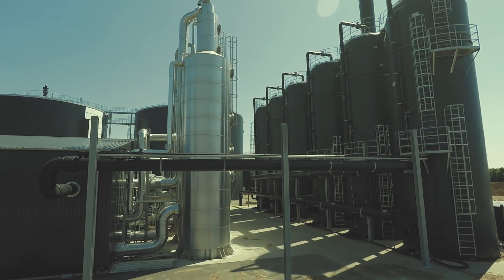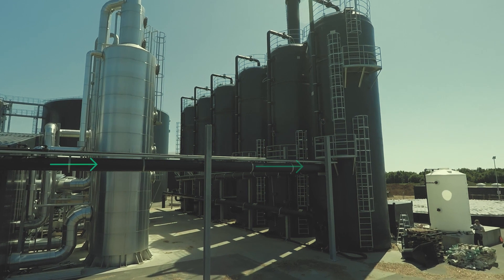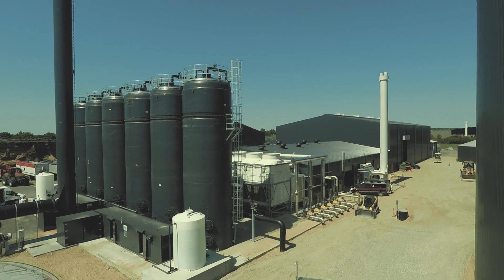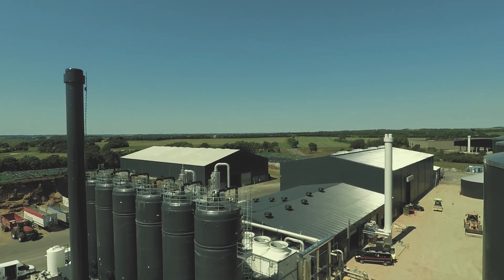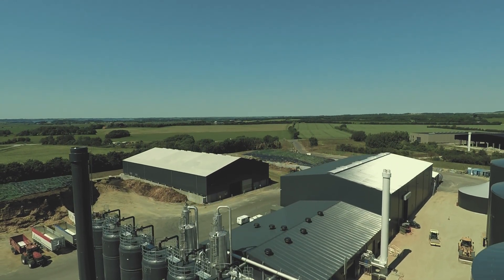The CO2 separated during the biogas cleanup process also contains sulphur dioxide, which is sent to the sulphur treatment plant. Here the sulphur is removed to a maximum of 50 ppm in the outlet. The clean CO2 from the sulphur treatment plant is directed to the odour management system for the complete removal of any remaining sulphur.